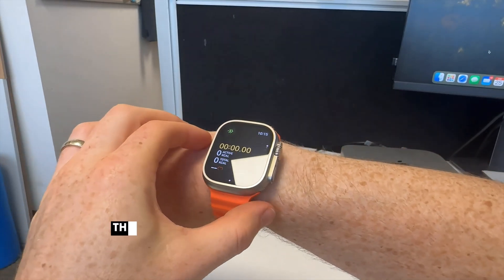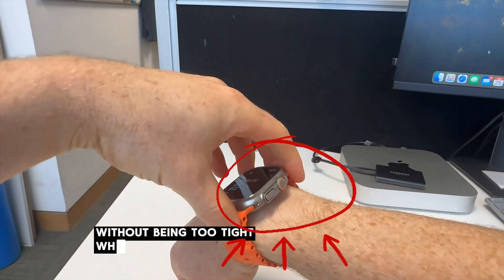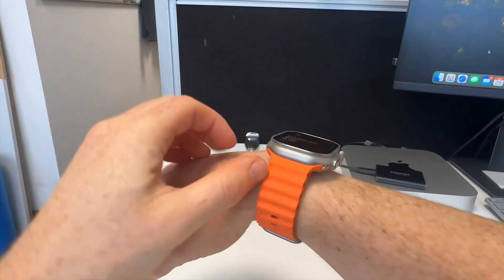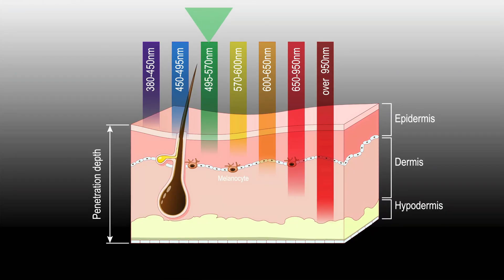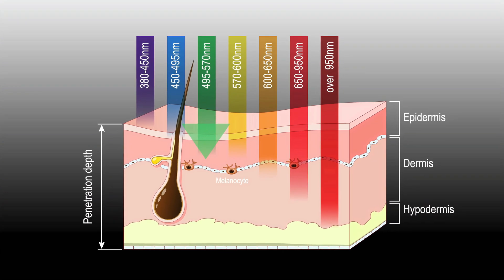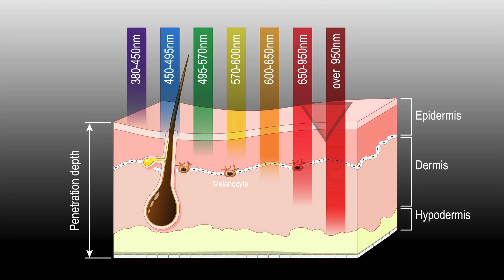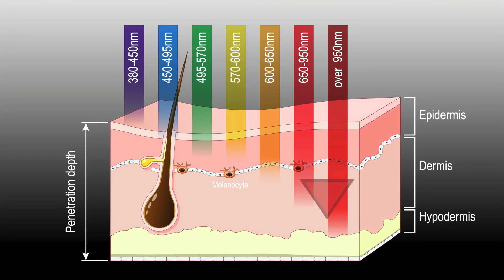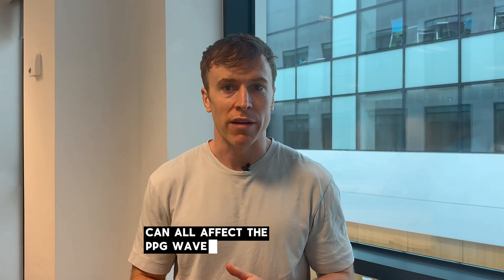For wearable devices, the device needs to maintain good contact with the skin. Things like arrhythmias, peripheral vascular disease, and skin tone and thickness can all affect the PPG waveform.